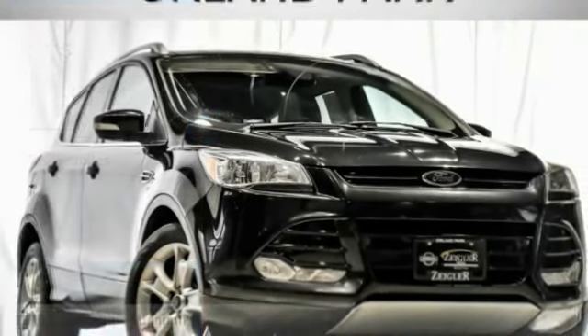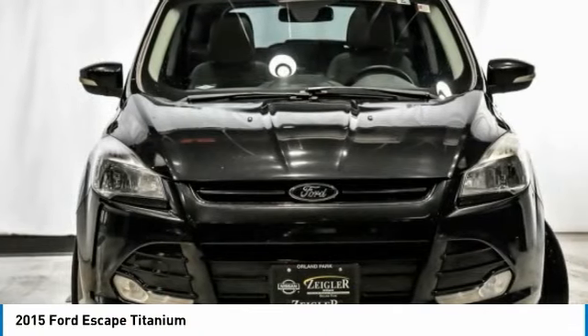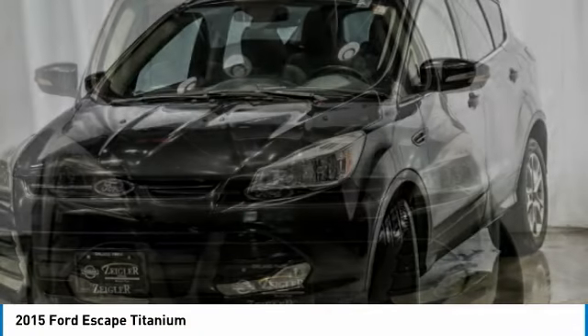Choice today with the 2015 Escape. Gas engines flex, tow, sip, and go with Ford Escape.